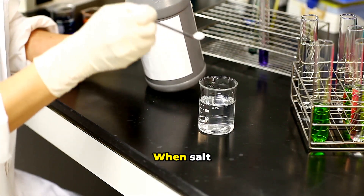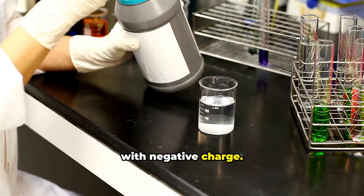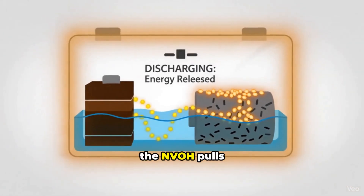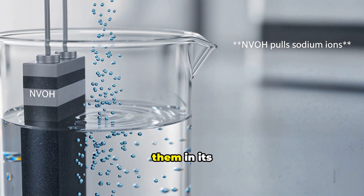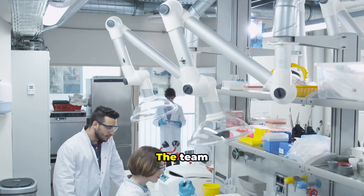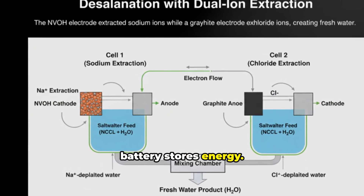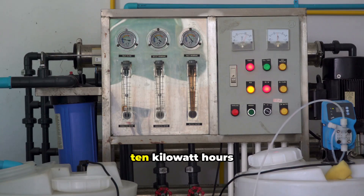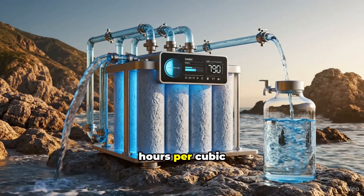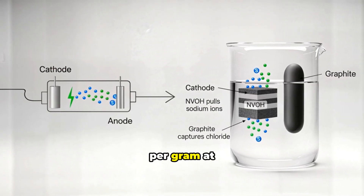Now, the desalination function. When salt dissolves in water, it breaks into sodium ions with positive charge and chloride ions with negative charge. In the setup, the NVOH cathode sits in salty water with a graphite anode. When electricity is applied, the NVOH pulls sodium ions from water and stores them in its layered structure; the graphite anode captures chloride ions. With both removed, water becomes desalinated. The team confirmed no dangerous gases were produced. Traditional reverse osmosis requires 3 to 10 kWh per cubic meter of water, while desalination batteries use around 0.5 kWh per cubic meter while generating power. The team built a full battery cell delivering 70 mAh per gram at practical current rates.